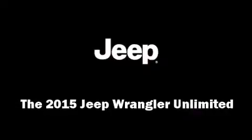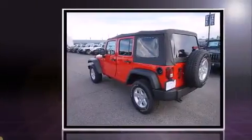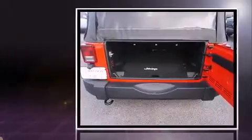Take command of the road in the 2015 Jeep Wrangler Unlimited. A 3.6-liter V6 engine pairs with a sophisticated 5-speed automatic transmission, providing a spirited yet composed ride and drive. 4-wheel drive allows you to go places you've only imagined.